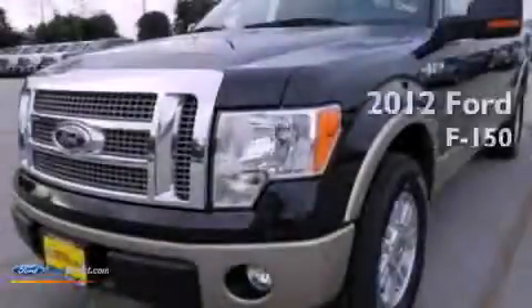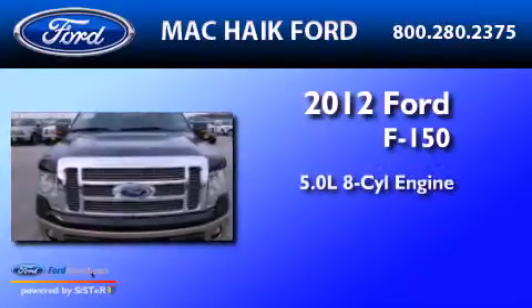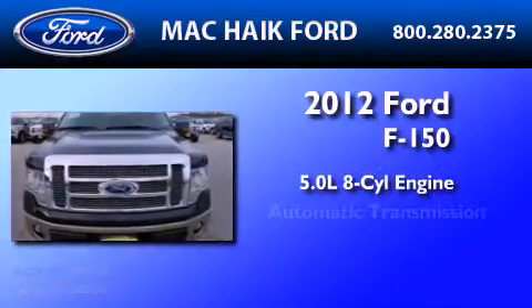This is a brand-new 2012 Ford F-150. It features a 5.0-liter eight-cylinder engine and an automatic transmission.